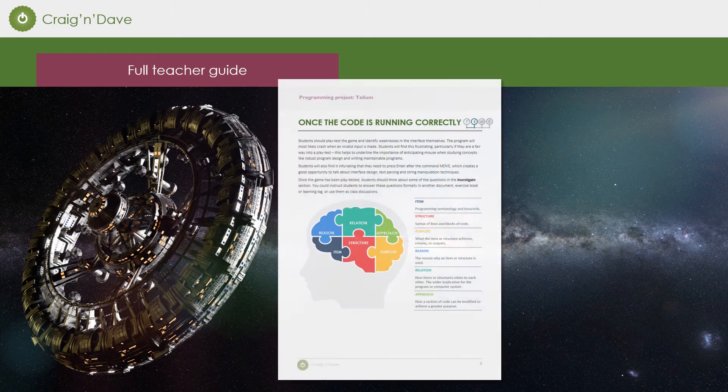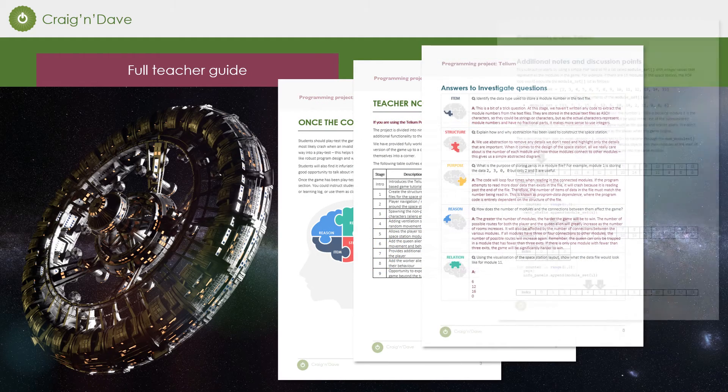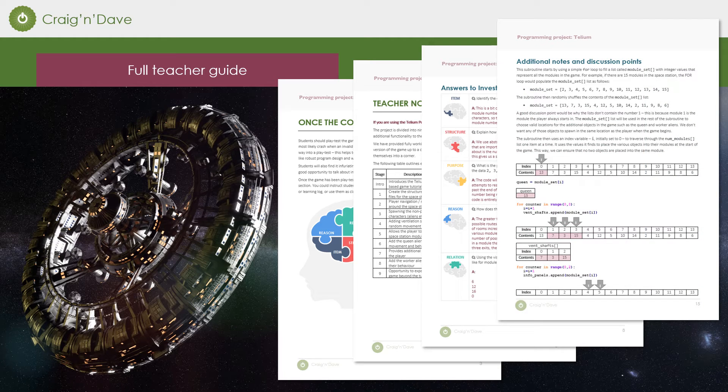A full teacher document is provided which takes the teacher through all the stages, provides comprehensive answers to all the investigate questions, and explains some of the more difficult concepts so that the teacher feels fully supported throughout the project.